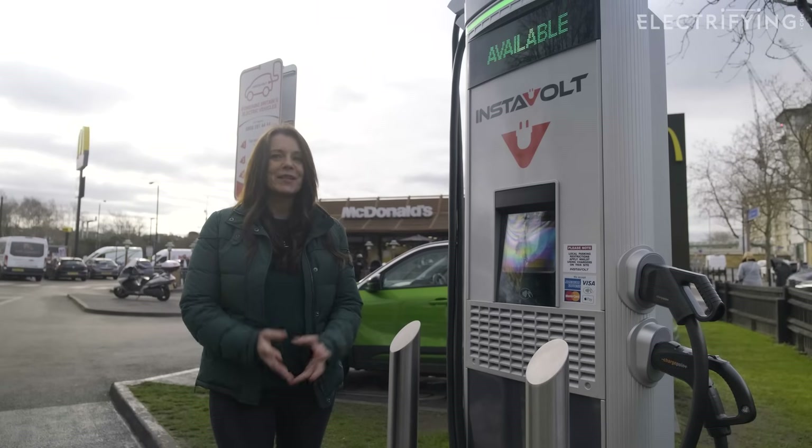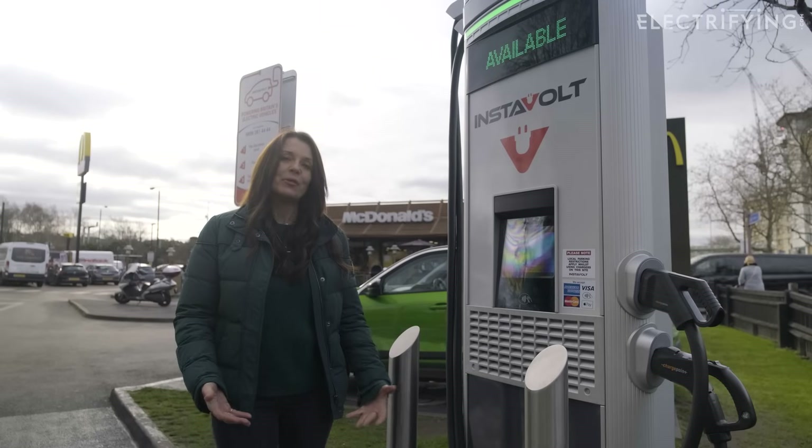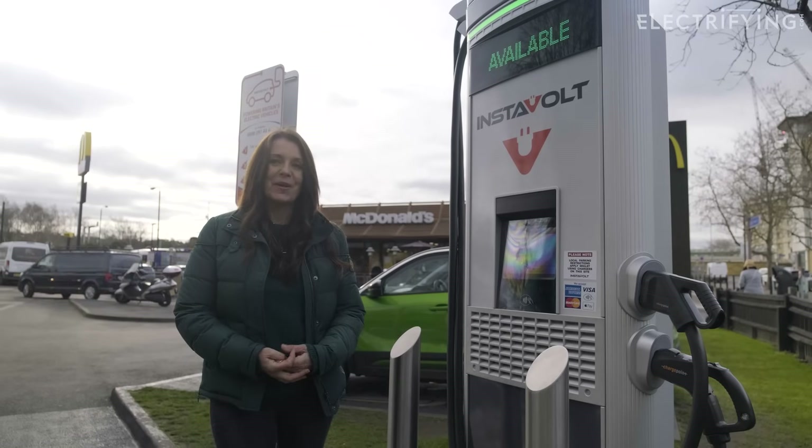Fast food and fast charging — that's a match made in heaven, right? Now as you know I treat my body like a temple, so I'm really only here for the charging part of the deal today.